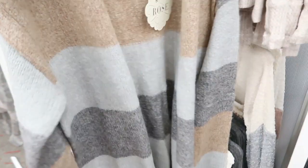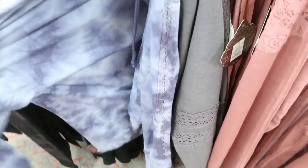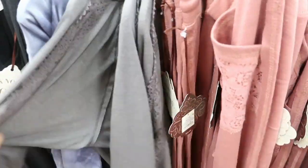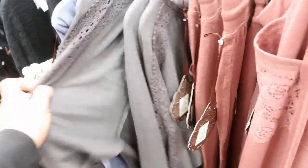They also have this print, so it's more of like blue tones. That blue tie-dye set I showed in my last video — I'm finding that same kind of set in a gray and then a black.